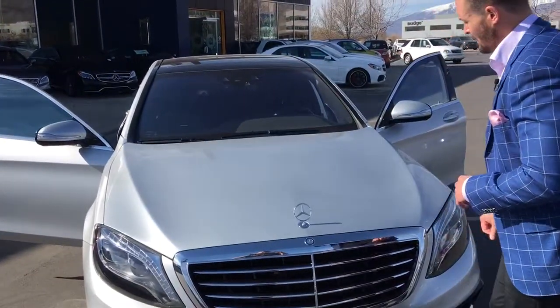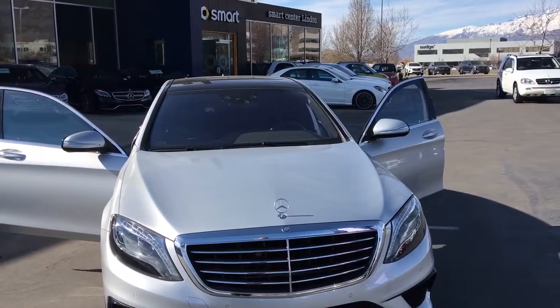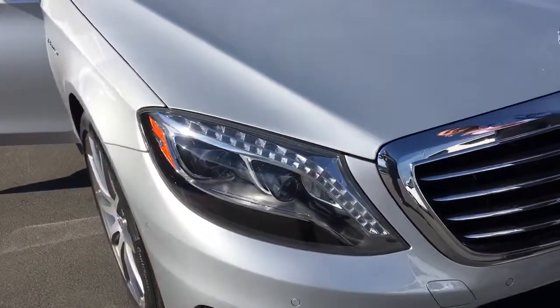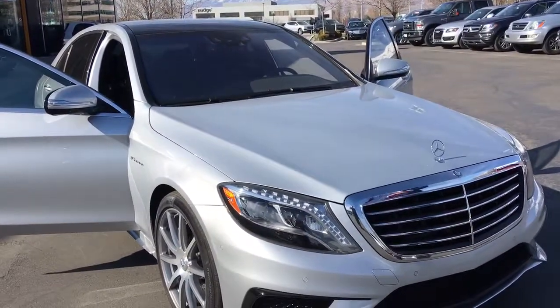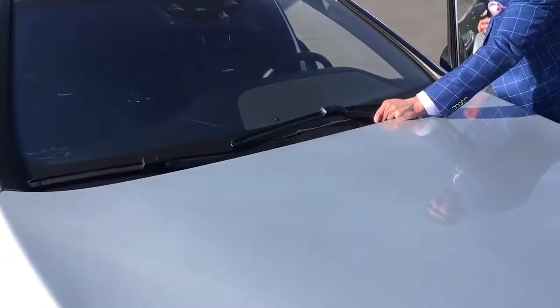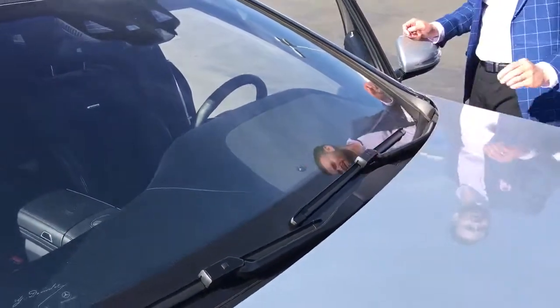This one's already got a full clear bra on the front of it. The car is in extremely good shape — I don't see a single scratch, nick, dent, or ding anywhere. It does have the panorama roof, which is standard. And then another unique thing — these are just the little details that Mercedes-Benz has come up with — built into the windshield wipers is what we call Magic Vision.